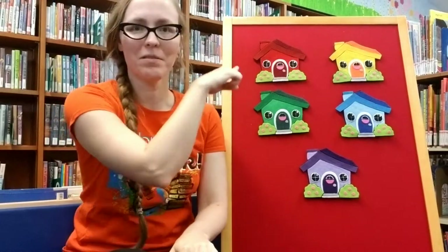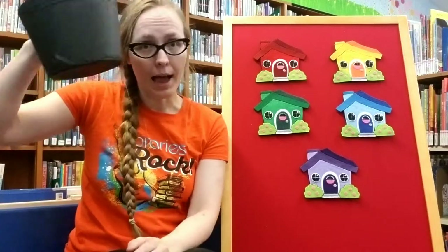Hello everyone! It's Heather with the Gladstone Library again, and today we're going to do a flannel board together. Hopefully you all remember Mouse in the House. Usually I'd have you tell me which of the houses to look for Mouse, but I can't hear you at home, so I'm going to choose from here and we'll see.